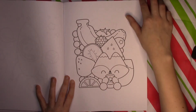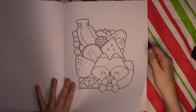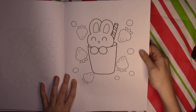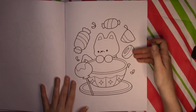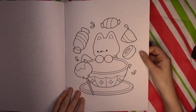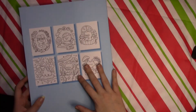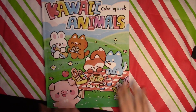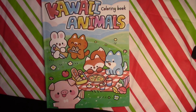Got the fox with a pile of fruit and he's drinking like a little smoothie. Got the rabbit now in like a smoothie cup. You've got the fox surrounded by candy — it's like with a mug too — and that is the last page. So thank you so much for watching my flip through of the Kawaii Animals coloring book by Kiki Mofu.